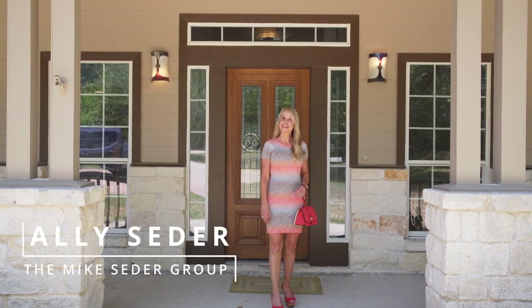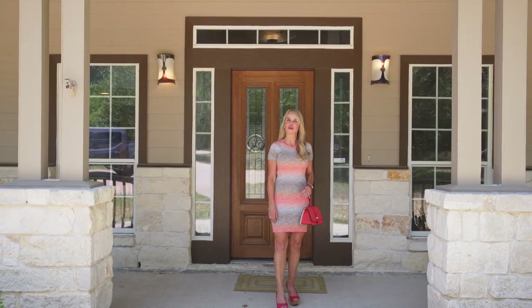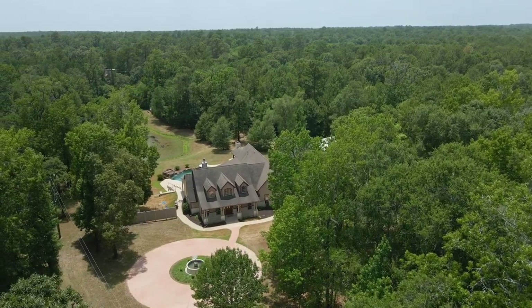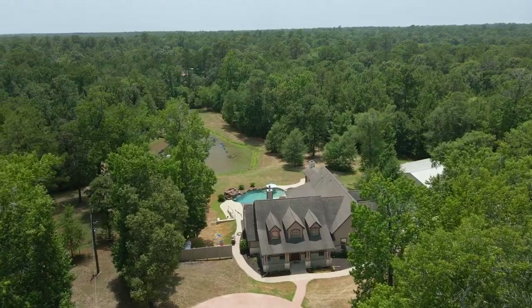Hi, I'm Allie Cedar. On today's Cedar Spotlight, we're going to take a walk through 30315 Dorner Lane. This one and a half story home is tucked away on 10 wooded acres in Wood Lane Forest. Enjoy the seclusion this property offers at the end of this long quiet road.